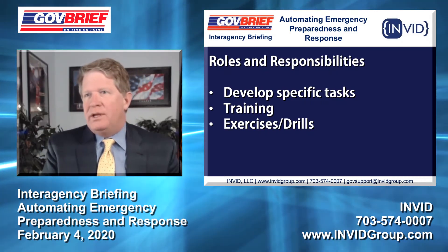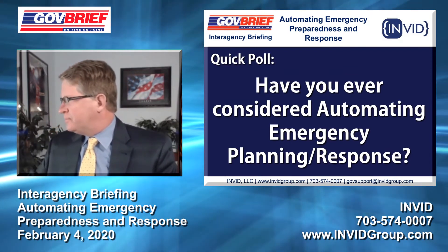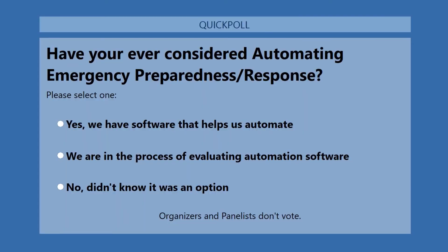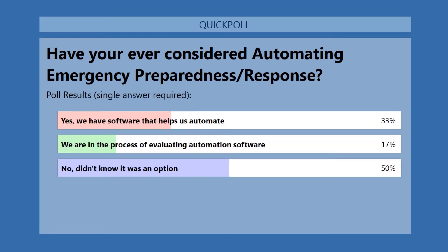Have you ever considered automating emergency preparedness and response? This is brand new to so many folks. Poll results show about 33 percent have software that helps automate, some are in the process of evaluating automation software, and about 50 percent didn't even know this was an option — and that's exactly what we're going to talk about next.